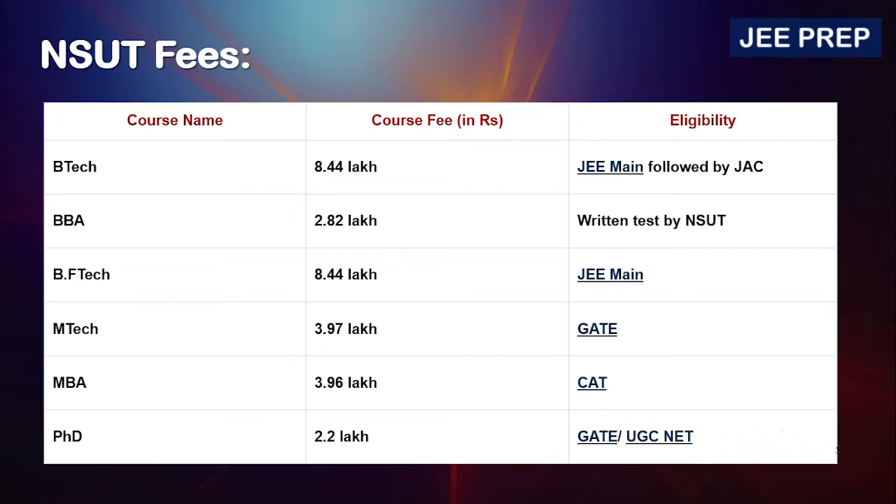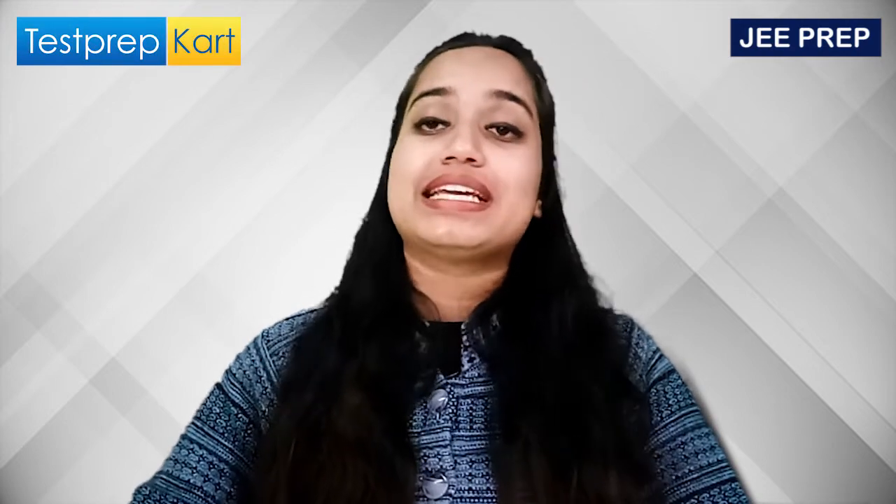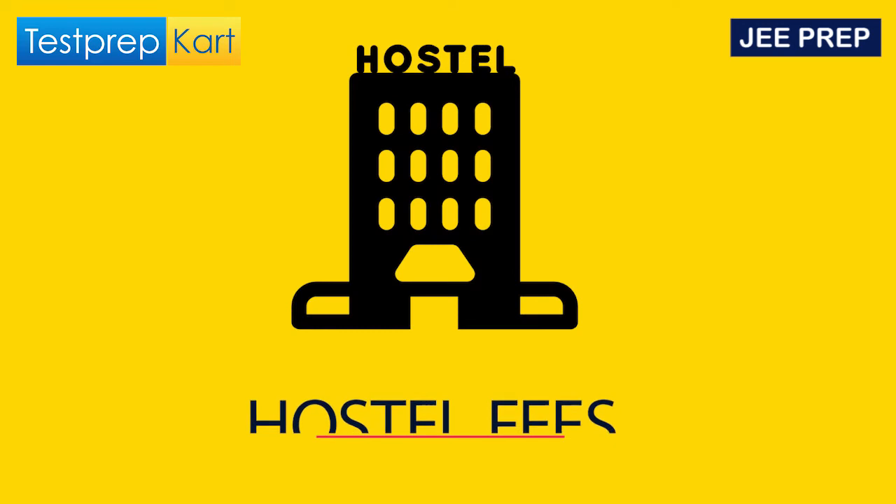For fees at NSUT: BTech is ₹8.44 lakhs, BBA is ₹2.82 lakhs, and BFTech is ₹8.44 lakhs — other fees are also listed on screen. Regarding eligibility: for BTech you need a JEE Mains score; for BBA, the NSUT entrance exam; for BFTech, JEE Mains; for MTech, GATE; for MBA, CAT; and for PhD, GATE or UGC NET.